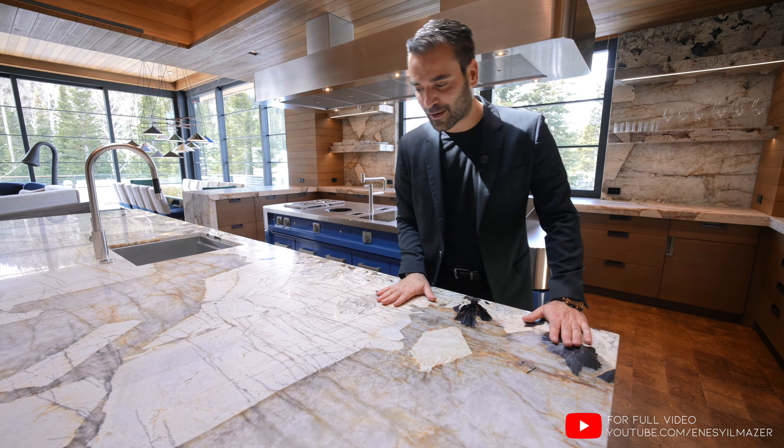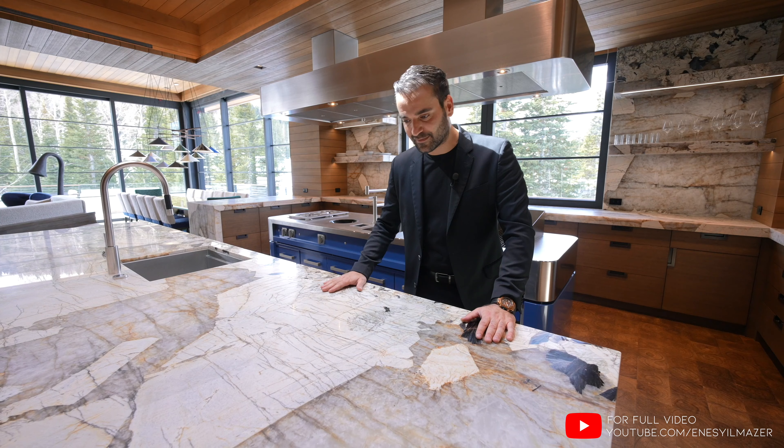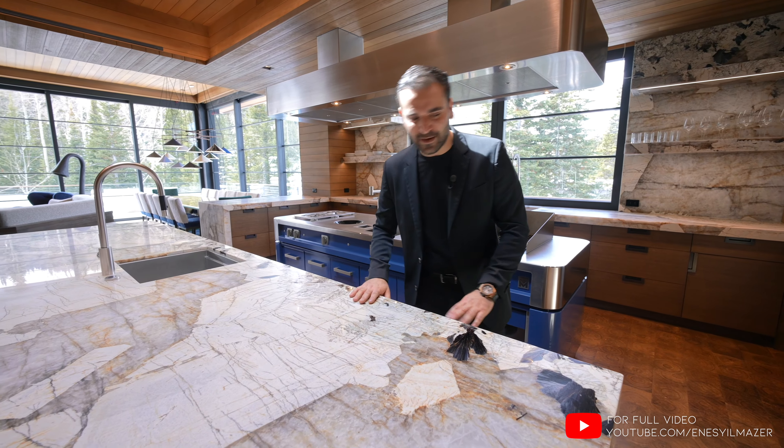The Patagonia quartzite — I think it's one of the most beautiful stones I've ever seen in my life. Take a look at it right here. It looks like quartzite and marble mixed together. It is natural — I don't even understand how it's possible. It is stunning.